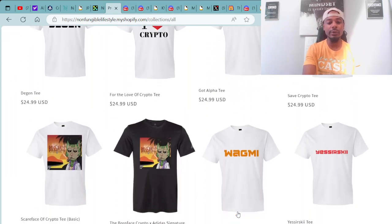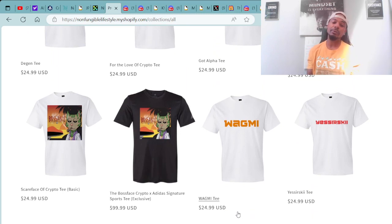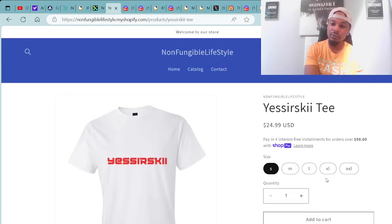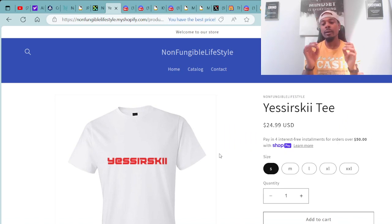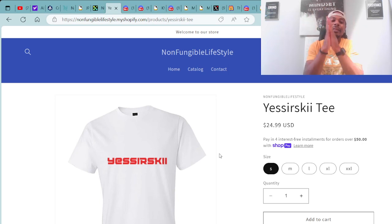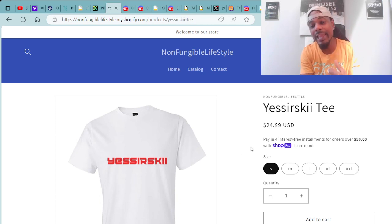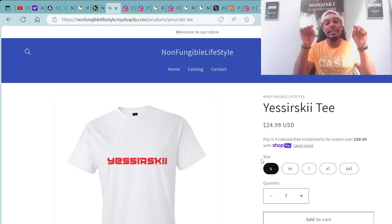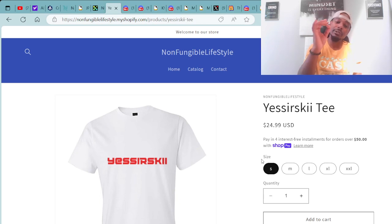Here's more merch available: the Scarface of Crypto tee shirts, the Boss Face Crypto and Adidas Signature tee shirt — exclusive and comes with my signature along with the Adidas and Boss Face Crypto logo — the Bitcoin Orange Wagmy t-shirt, and the most popular item, the Yeserski tees that people are really loving and ordering up. All of this is available at the non-fungible lifestyle Shopify store, and I want to thank everybody who has purchased merch from our website.